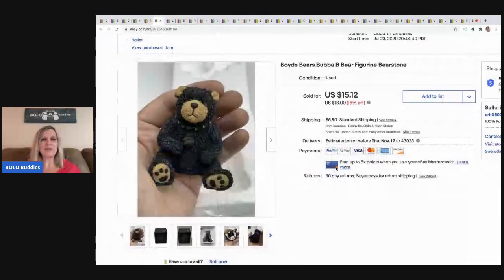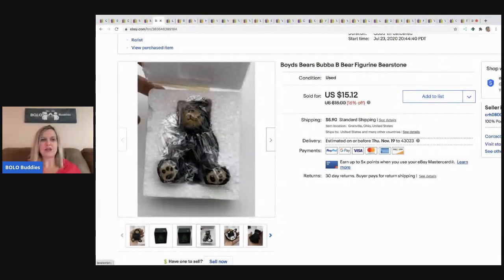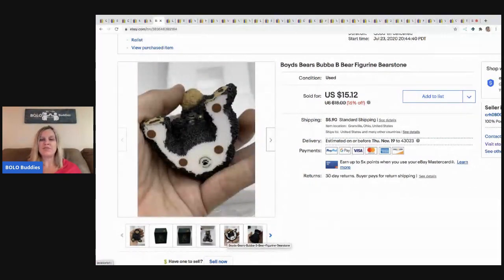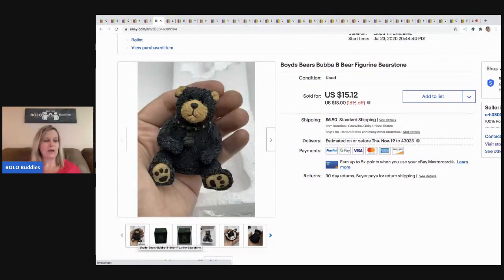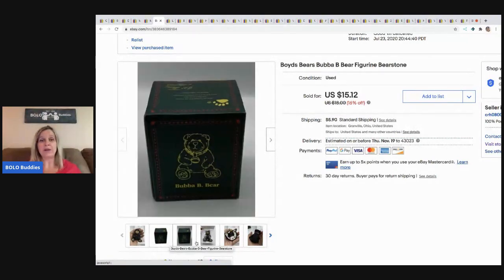The next item is this Boyd's Bear Bubba Bee Bear figurine, which came out of a mystery box in original packaging. I like selling Boyd's Bear plush — most of it is long tail but I have decent returns. The figurines I have not had great success with; I don't usually look for them. I've gotten so many in a mystery box and I'll keep you posted on how they do. This guy actually sold pretty quick and I sold him for $15.12, buyer paid shipping, which I was thrilled with.